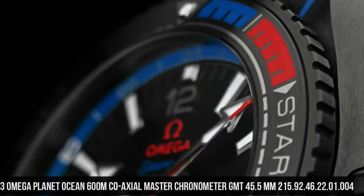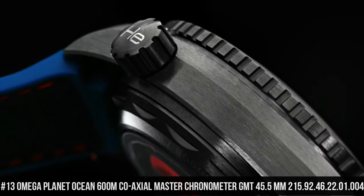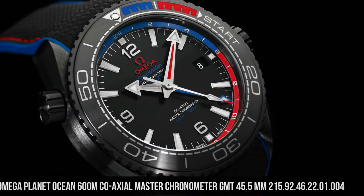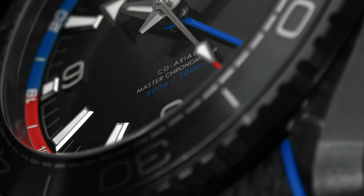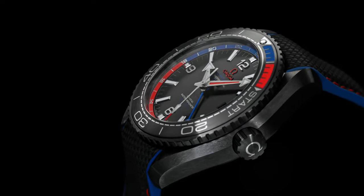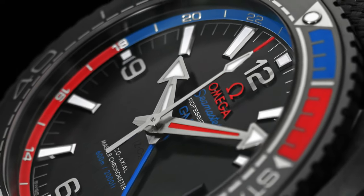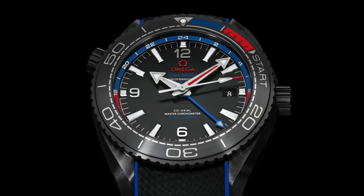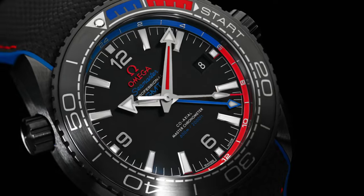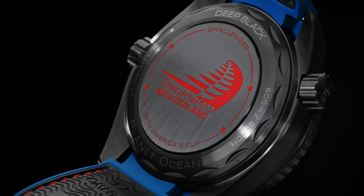Number 13: Planet Ocean 600m Coaxial Master Chronometer GMT 45.5mm, reference 215.92.46.22.01.004. Features: antimagnetic, chronometer, date, GMT and world timer, helium escape valve, master chronometer certified, regatta timing, screw-in crown, time zone function, unidirectional rotating bezel. Total product weight approximately 146g. Between lugs 22mm, thickness 17.4mm. Black ceramic case, diameter 45.5mm. Water resistance 60 bar / 600m / 2,000ft.